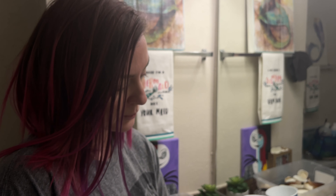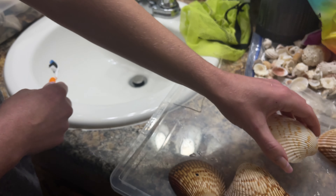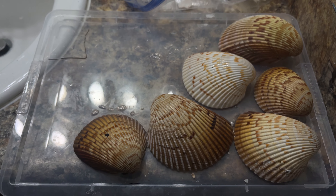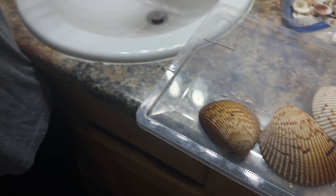Less effort for me when cleaning. We're working smarter, not harder. And then after I clean them all off, they get to go into the bathtub to dry.